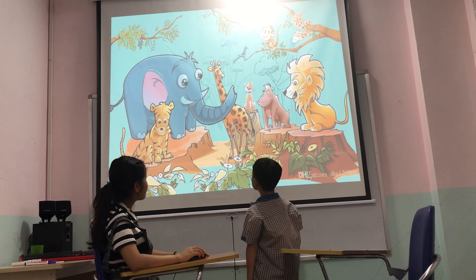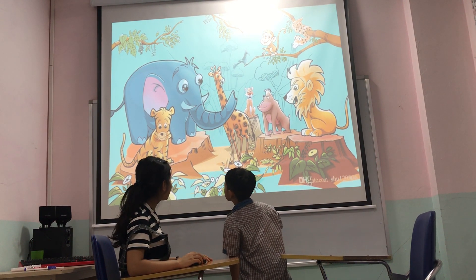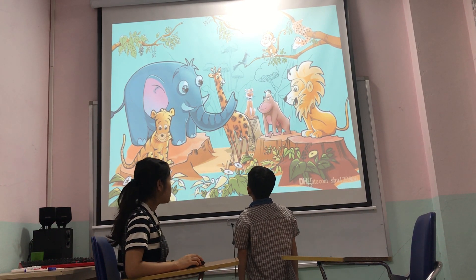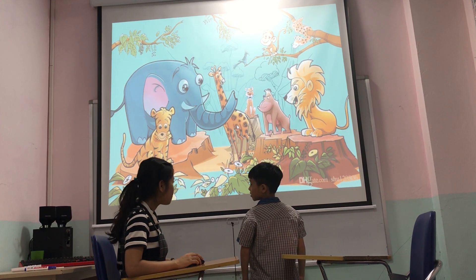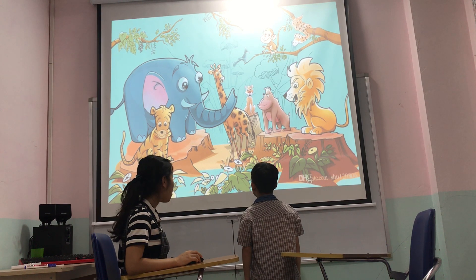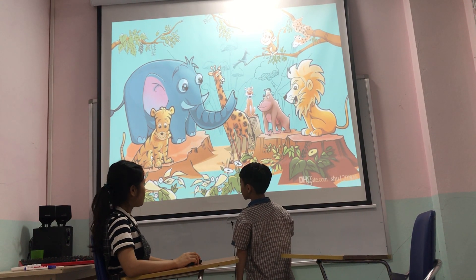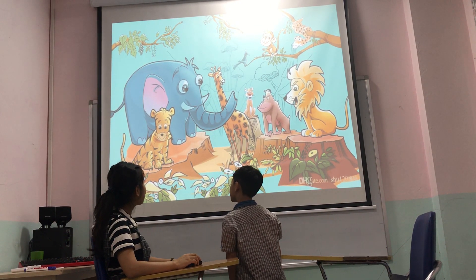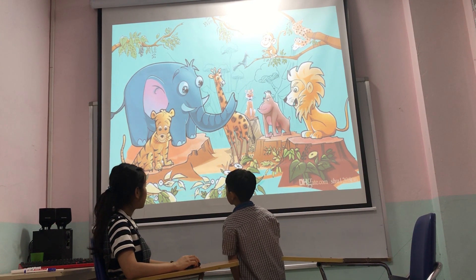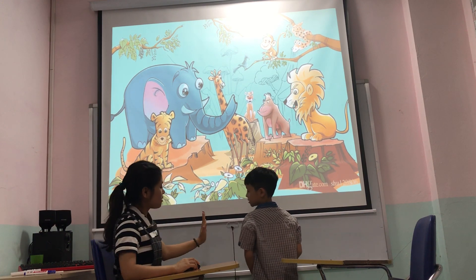What color is the elephant? Is it yellow or black? It's blue. Okay. Is the giraffe tall or short? What is tall? Who's tall? Okay. What color is the tiger? Black and orange. Okay. Thank you. Good job.